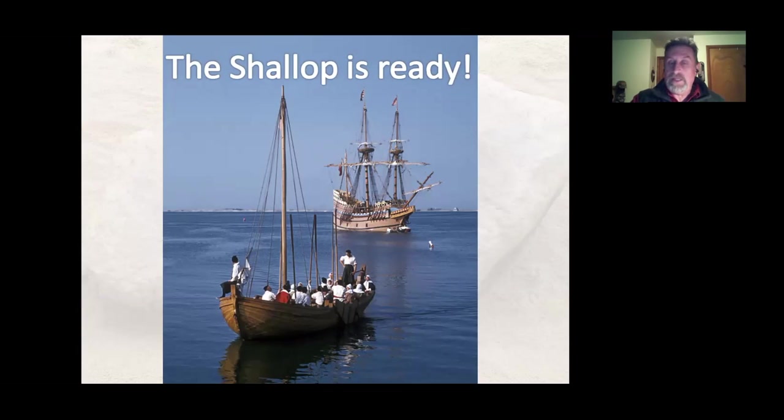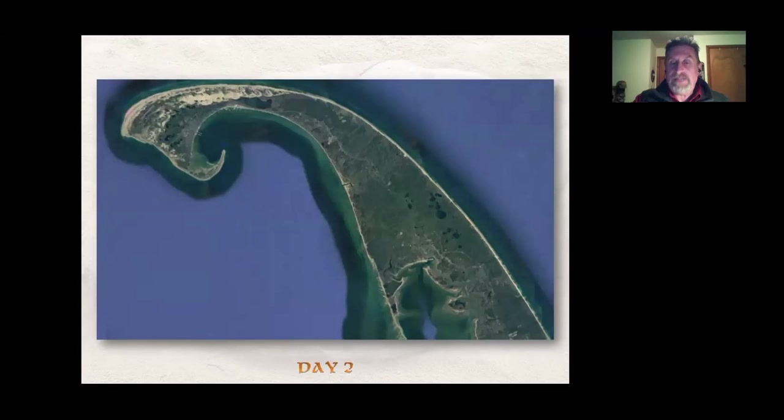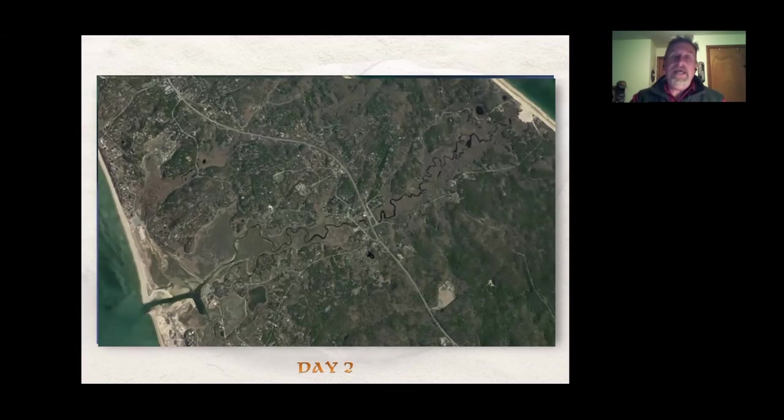Twenty-four men went on this second expedition, led by Captain Christopher Jones. That night some men were put ashore and some spent the night in the shallop. The next morning they set out to investigate the Pamet River — they had already found its mouth and now wanted to go up the river and explore it. The plan was to have the shallop go up the river while a contingent of men walked parallel on shore. They followed the course of the Pamet River and spent their first night at about midway. They weren't too happy with the terrain and found no Native Americans, so they headed back to the river mouth.